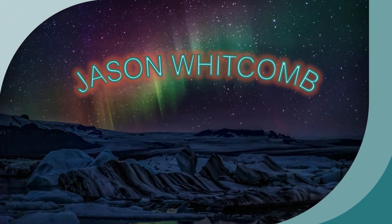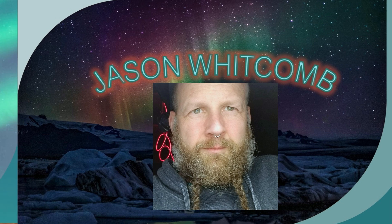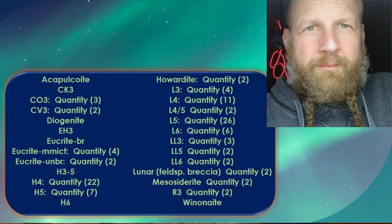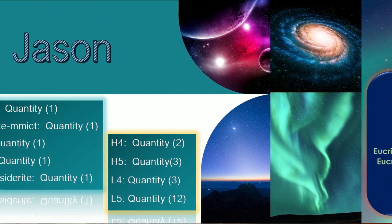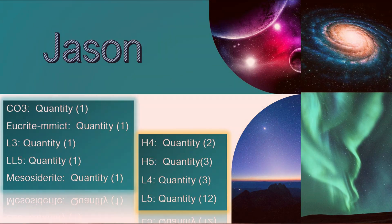This person — Jason Whitcomb — I don't think anybody has him beat as far as I know, at least of the people we know. I believe Jason has 112 or close to 112 approved classifications in the MetBull. That is wild.